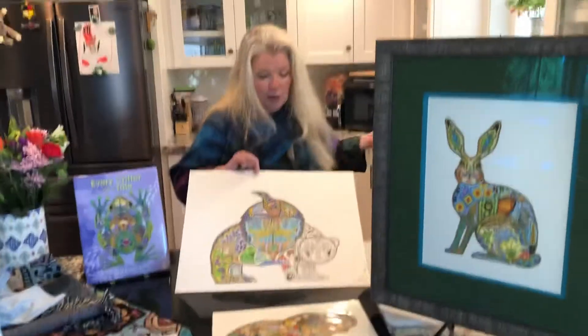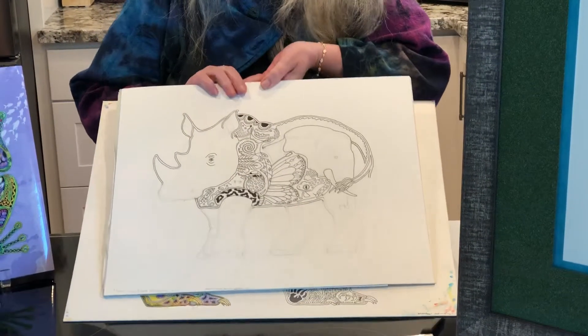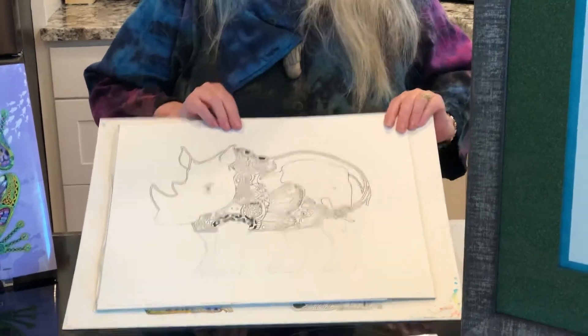Before I get to this point, I will scan the black and white, and that's what's made into the coloring books that are available.